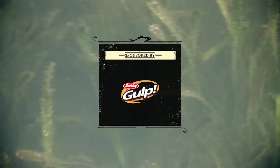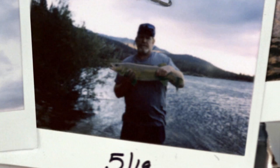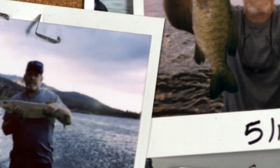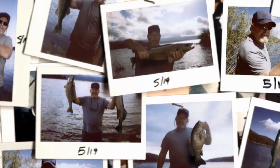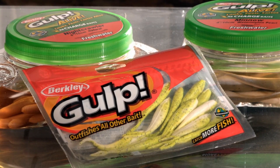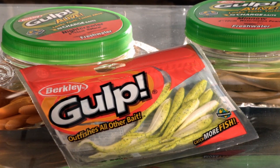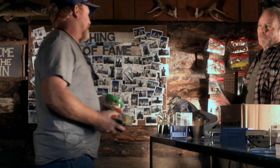This segment is brought to you by Gulp Saltwater — outfishes all other bait. Catch more fish with Gulp and Gulp Alive. Gulp outfishes anything and everything, including live bait. Gulp looks, feels, and tastes alive.